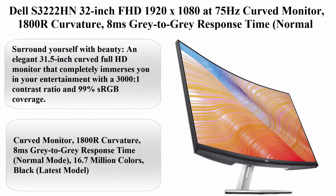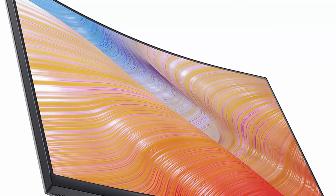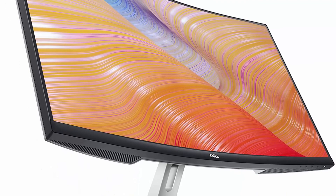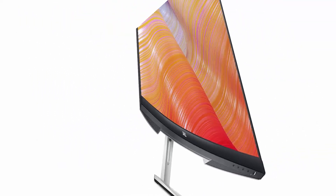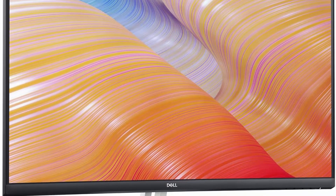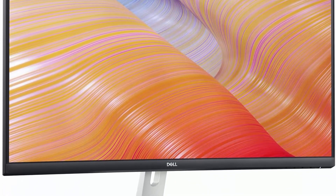Top 8: Dell S3222HN 32-Inch FHD 1920x1080 at 75Hz Curved Monitor, 1800R curvature, 8ms gray-to-gray response time, 16.7 million colors.